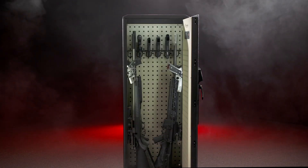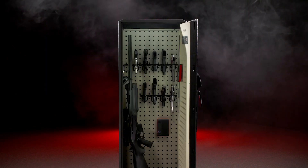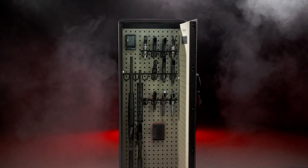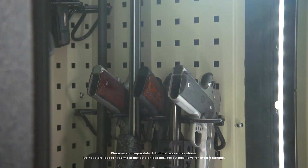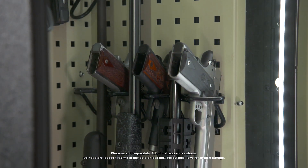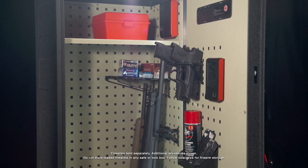The SquareLock walls allow the included patent-pending gun racks and shelf to be mounted your way. Couple this with other available SquareLock accessories that snap in easily and hold firmly for countless storage configurations. Utilize otherwise empty space inside the safe with this modular organizing system.